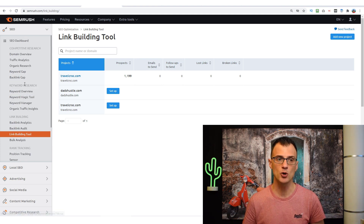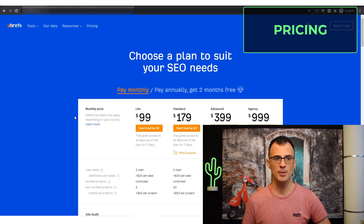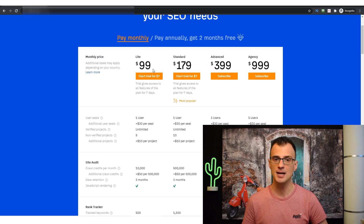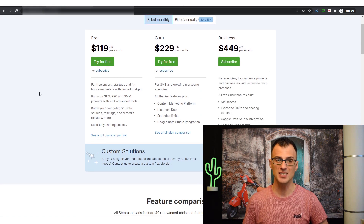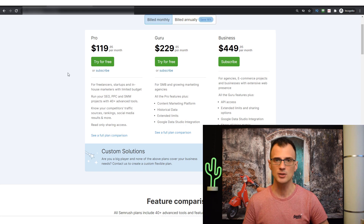In terms of pricing, SEMrush's main competitor is Ahrefs — the service I was using until recently. Ahrefs currently offers their cheapest plan at $99 per month with a $7 trial for seven days, so no free trial. SEMrush's cheapest plan is $119.95 per month if you pay monthly, but the annual cost reduces to about $99 per month if you pay for the whole year in advance.